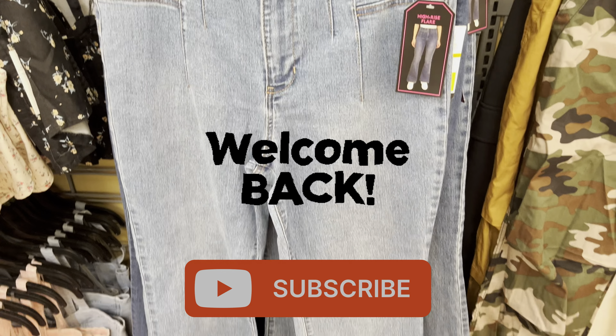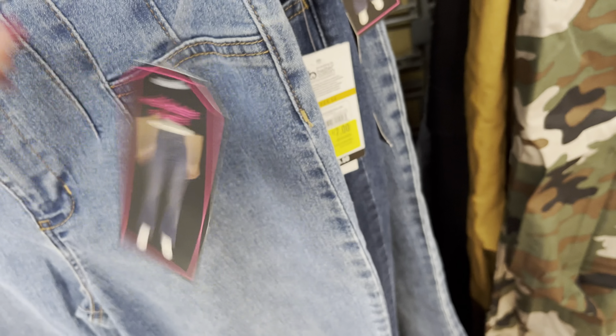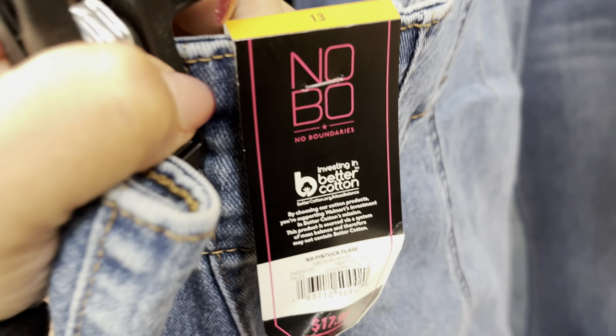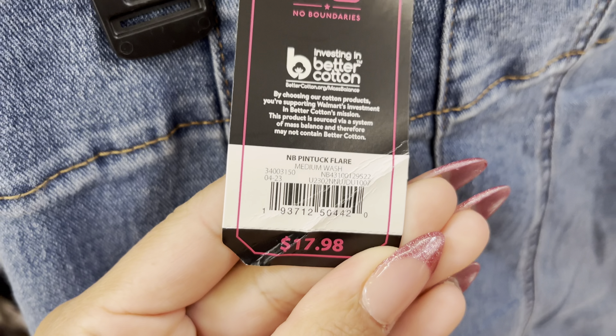Hi everyone, welcome back to a brand new video. I saw that they have these jeans marked on clearance so I decided to scan them and they are scanning to only $5. Awesome price on this one — it was $18 down to only $5.